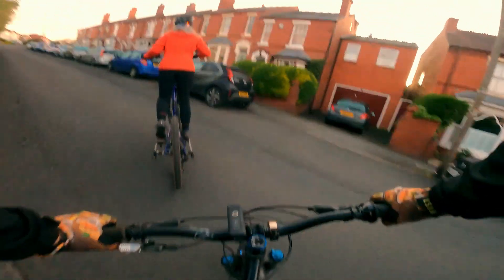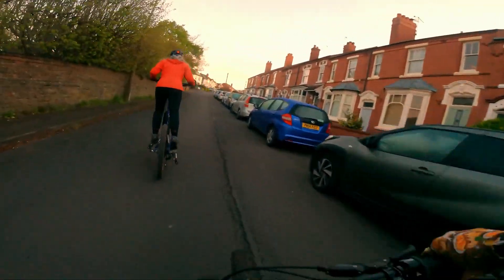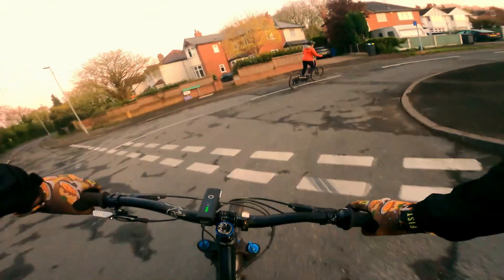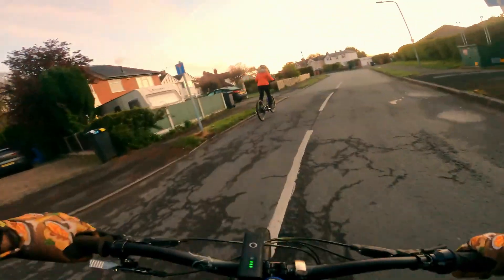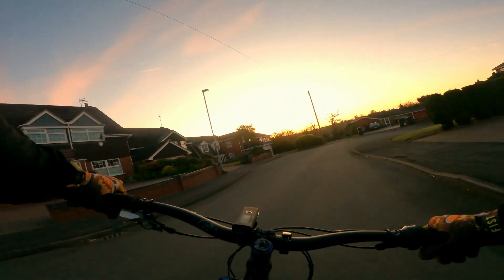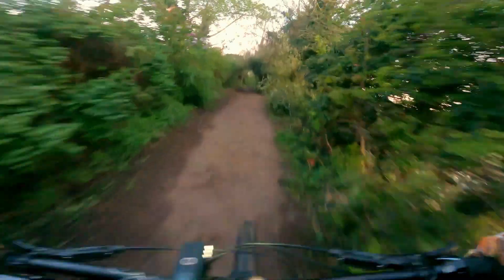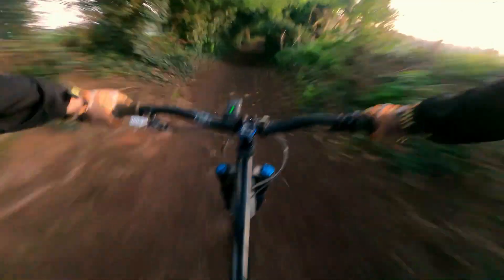And off we go on a bleak September morning. Yep, this is a sign of things to come. You might think this bike is particularly difficult to ride — I assure you it's not, it's as easy as riding a bike. But can it keep up with me on a downhill section?